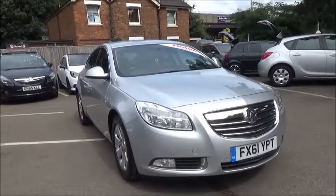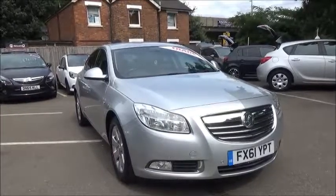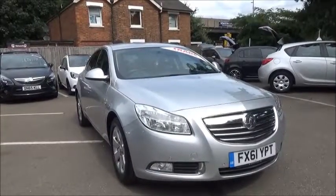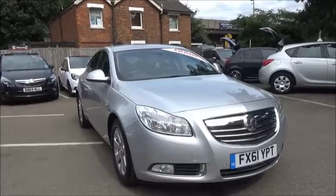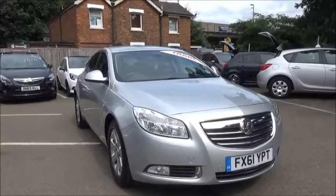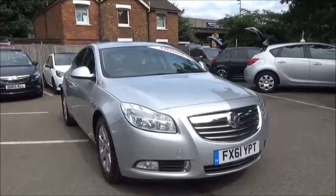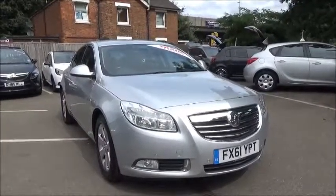This car was first registered in September 2011 and as you can see is on a 61 plate. It has a warrantied mileage of 71,479 miles. The Insignia has a CO2 figure of 144, which equates to a road fund license fee of £185 pounds annually.